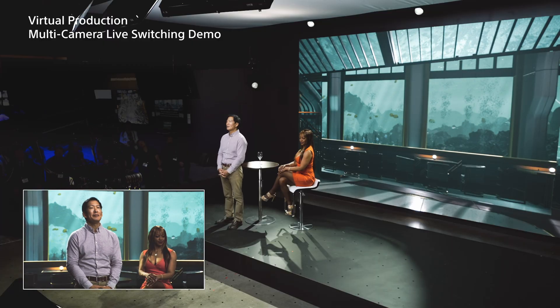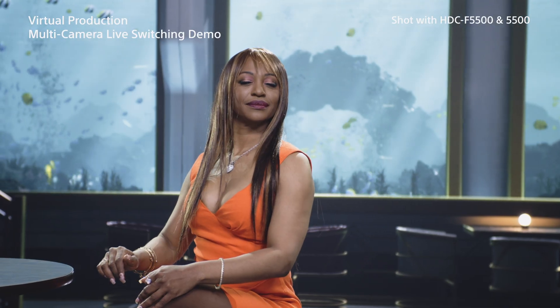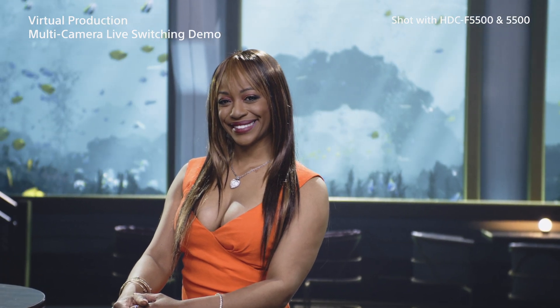In this way, the production team can switch with confidence anytime. Today, we're showing two cameras served by two game engines, but you can use any number of cameras. You're unlimited.